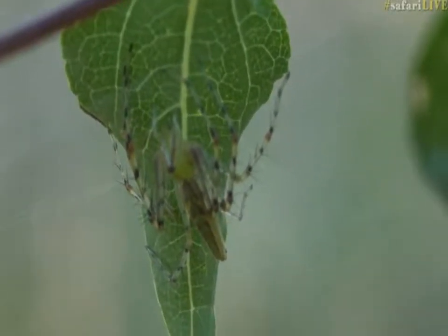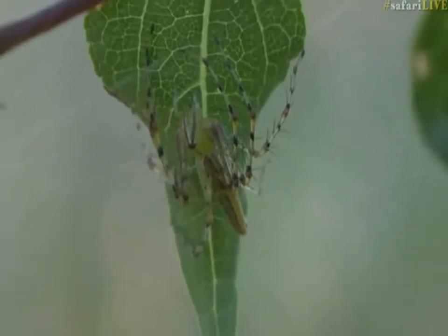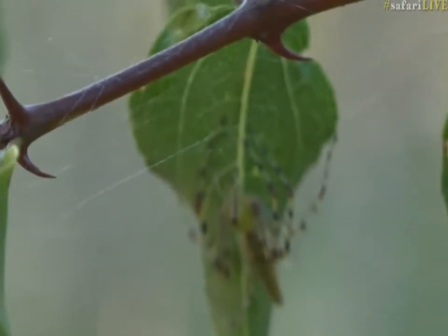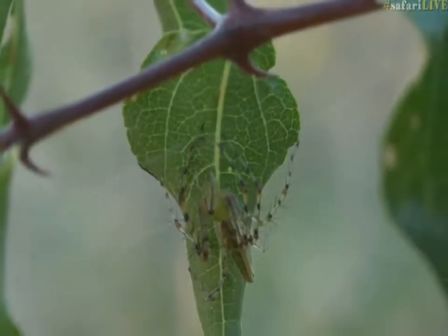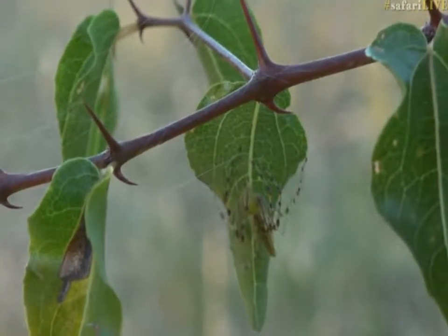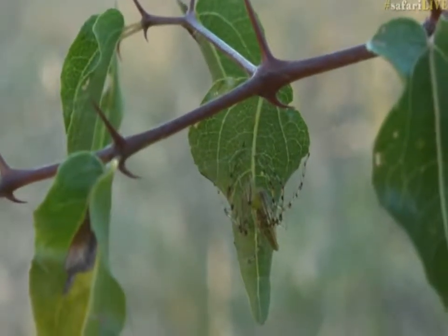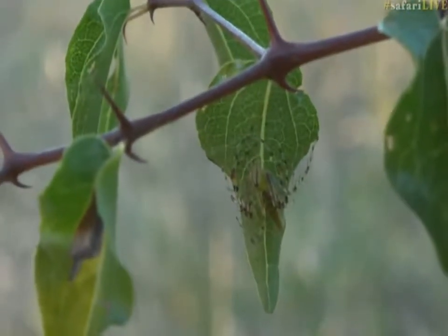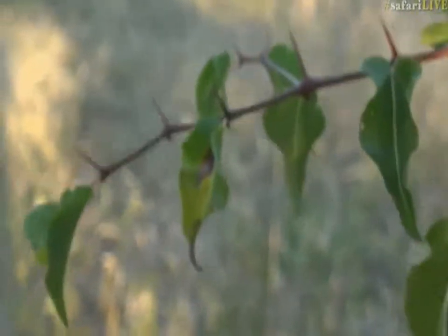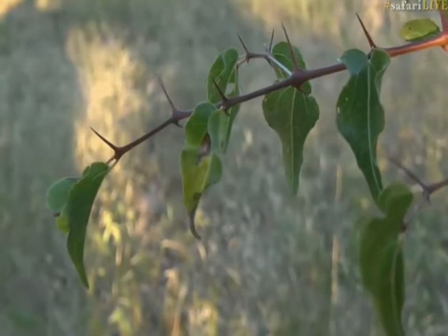Very cleverly designed, that's for sure. The other thing this spider has done very well is sit on a buffalo thorn. Buffalo thorns are trees covered in thorns, and you can see there are quite a few around the spider, making it much more difficult for predators to reach it. Things like birds are going to battle to perch here. It's also right at the end of the branch where the branches are quite supple, so they won't support the weight of a large predator like a bird — and therefore the spider can hide out.